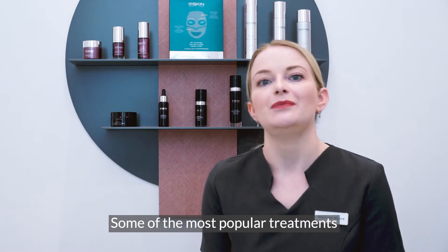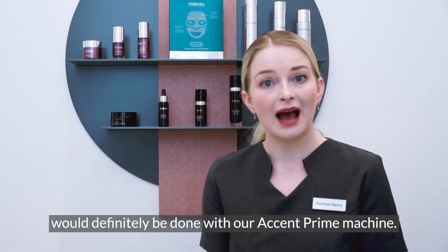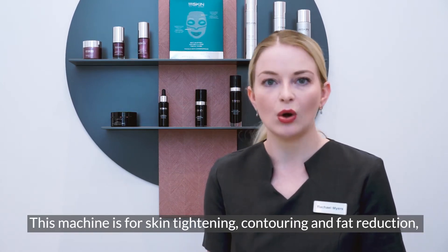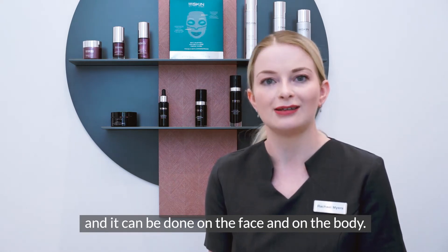Some of the most popular treatments we offer at 111 Harley Street would definitely be done with our Accent Prime machine. This machine is for skin tightening, contouring and fat reduction, and it can be done on the face and on the body.